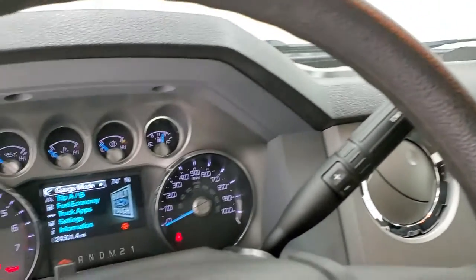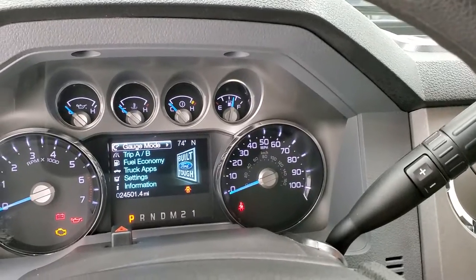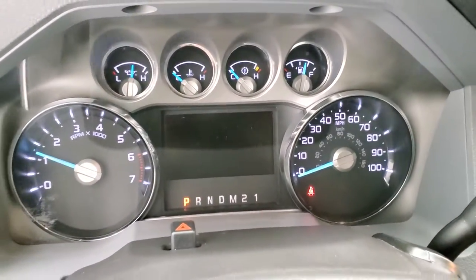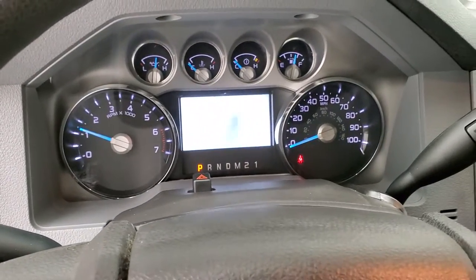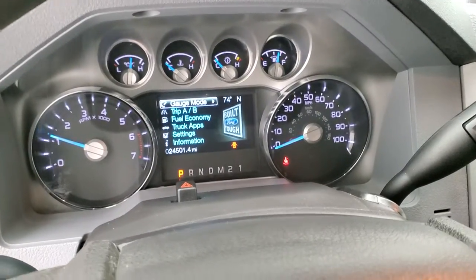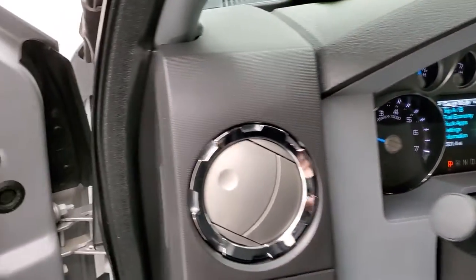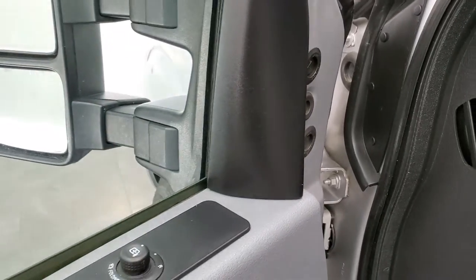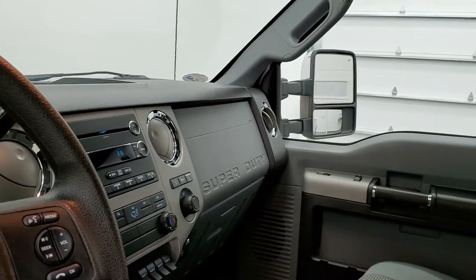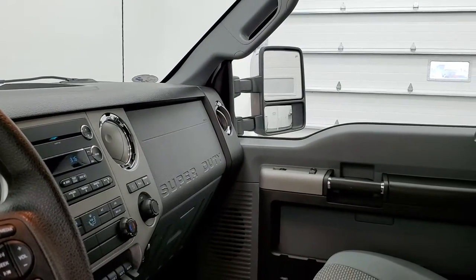We'll start it up and take a quick look under the hood — I'll also show you those power scope mirrors. Starts right up. You can see there are no check engine lights or anything like that. You do get a compass and outside temperature display. As far as those mirrors go now that it's running, they power scope out and in — both sides working nicely.